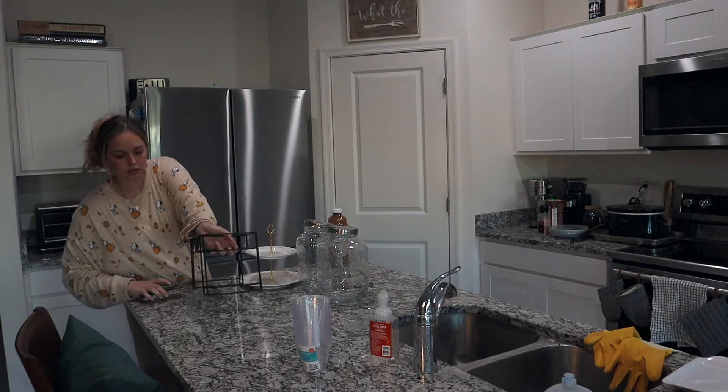Next I set up the table outside. I wanted it to be super festive so I added a lot of colors that scream spooky season. I decided to put their party favors where they're going to be sitting, and I think it turned out really cute.